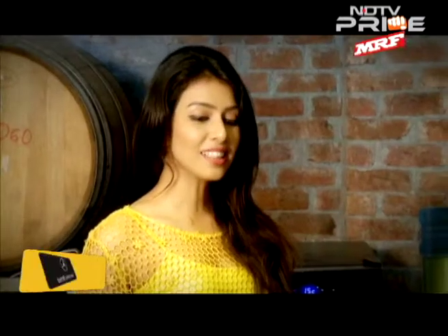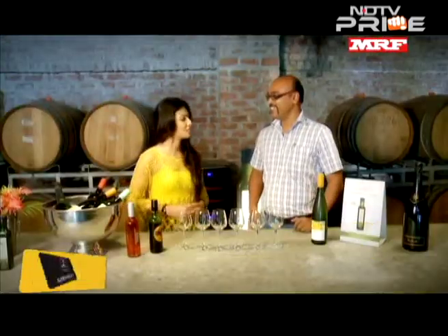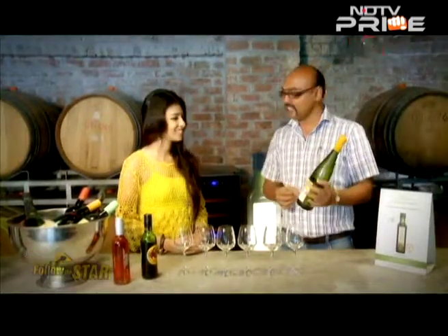What are we tasting today? We are tasting a white, rosé, and a red, because these are three different colours of wine that are generally available. In a sequence, you generally always taste your white first, so we will start off with the Riesling.